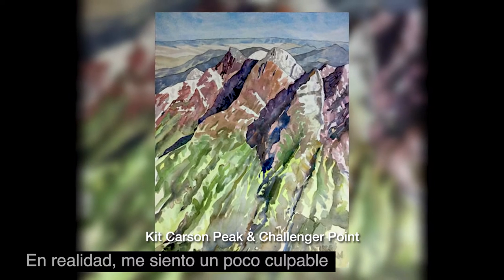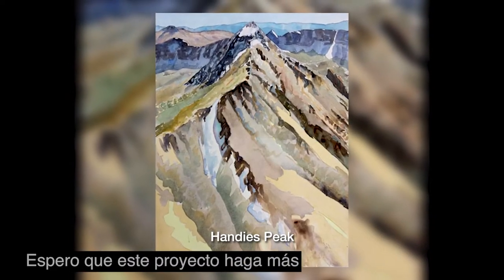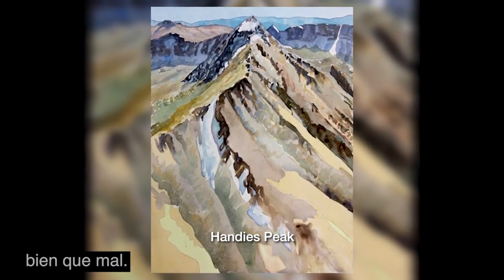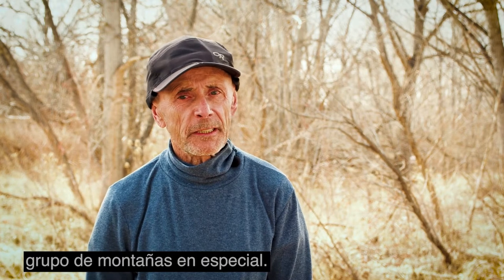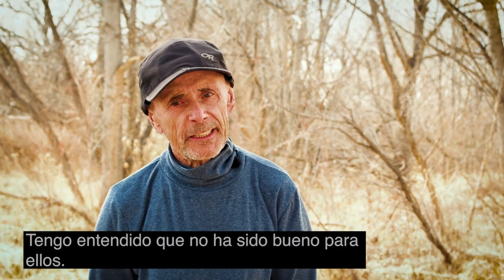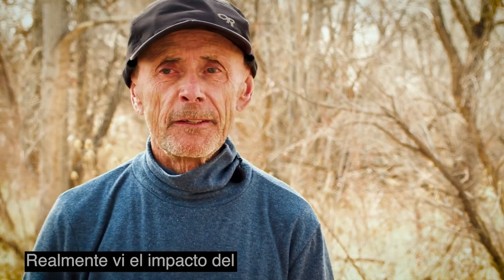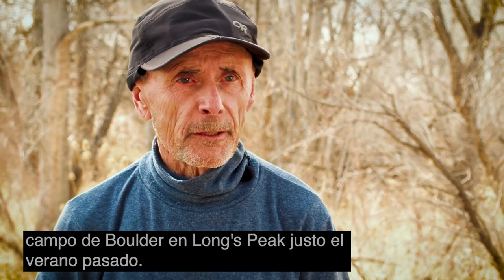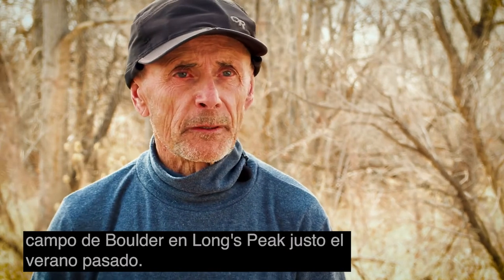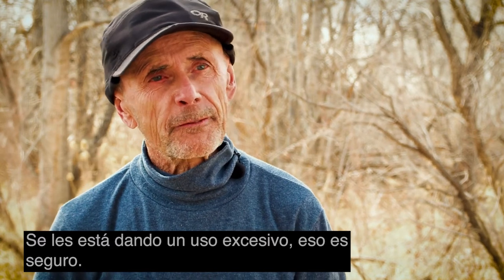I feel a little guilty about promoting them further. I'm hoping that this project will do more good than harm. People get very enthusiastic about this particular group of mountains, and my understanding is it's not been good for them. I really saw the impact of the huge use of the trail up to the boulder field on Long's Peak just last summer. They're being overloved, that's for sure.